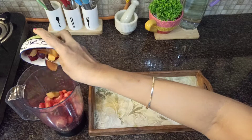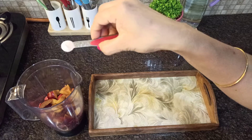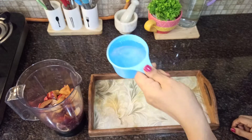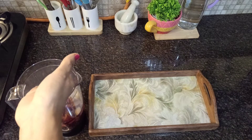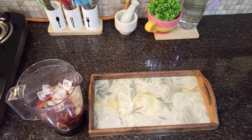I'm adding one fourth teaspoon of black salt — this is completely optional. Then add one and a half cups of water. My ice cubes got over so I have only a few; I've added four to five ice cubes.